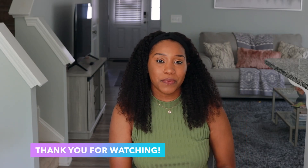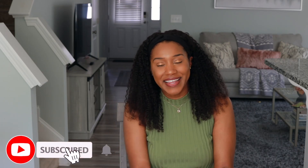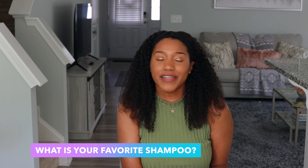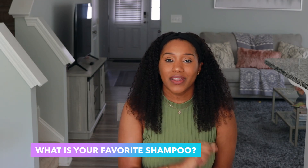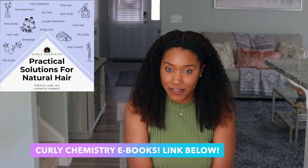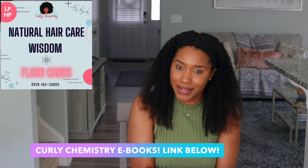If you enjoyed this video and learned something new, please be sure to like it. For more Curly Chemistry content, hit the subscribe button and the notification bell to stay in the loop. I also have a question for you — hair growth is about blood flow, but it's also about scalp care. What is your current favorite shampoo that you are loving right now? Comment below and let us all know!